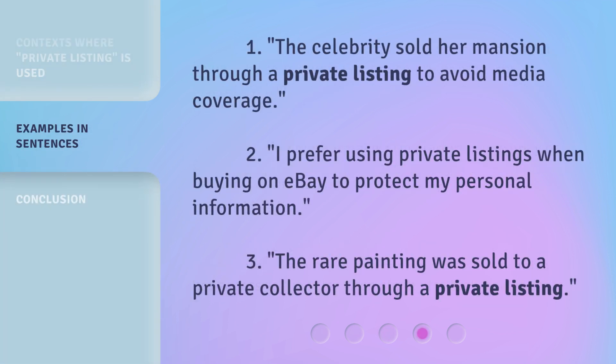Here are some example sentences: 1. The celebrity sold her mansion through a private listing to avoid media coverage. 2. I prefer using private listings when buying on eBay to protect my personal information. 3. The rare painting was sold to a private collector through a private listing.